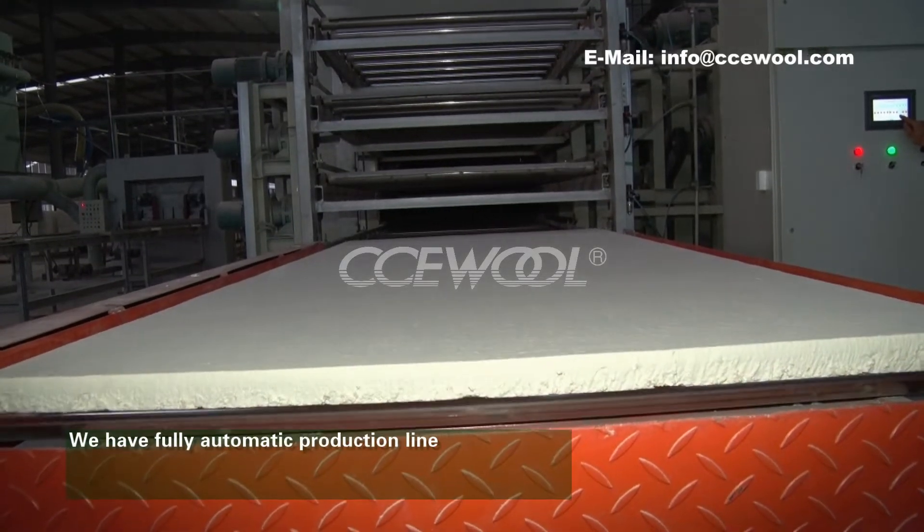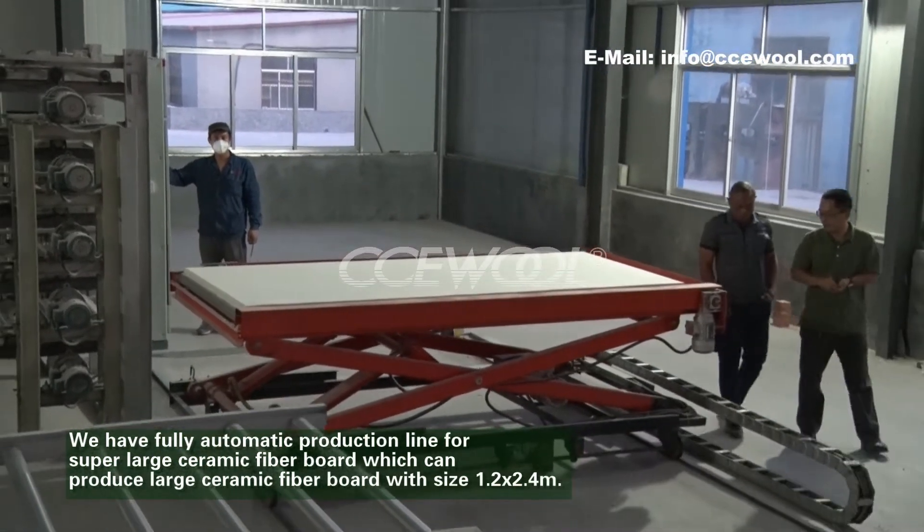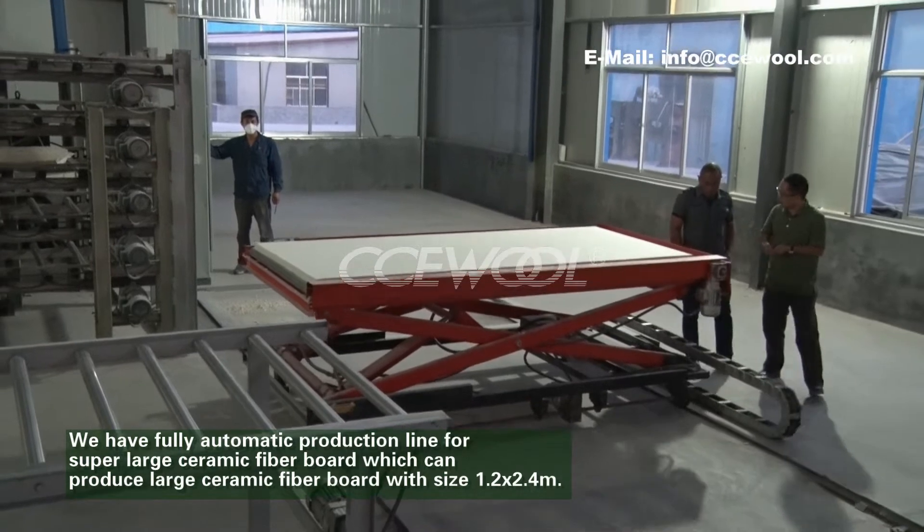We have a fully automatic production line for super large ceramic fiber board, which can produce large ceramic fiber board with a size of 1.2 by 2.4 meters.